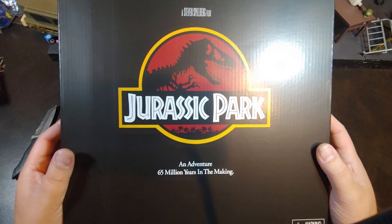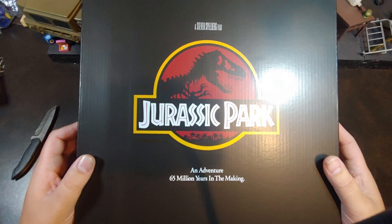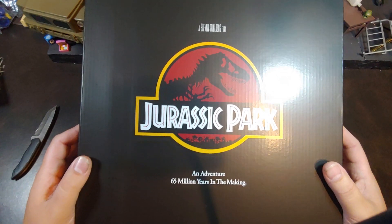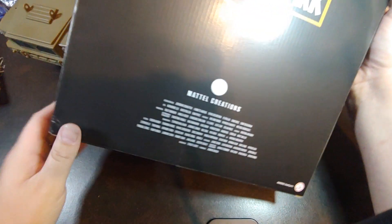Today I have from Mattel — this is the Hammond Collection San Diego Comic-Con exclusive Steven Spielberg figure in its packaging. 65 million years in the making.